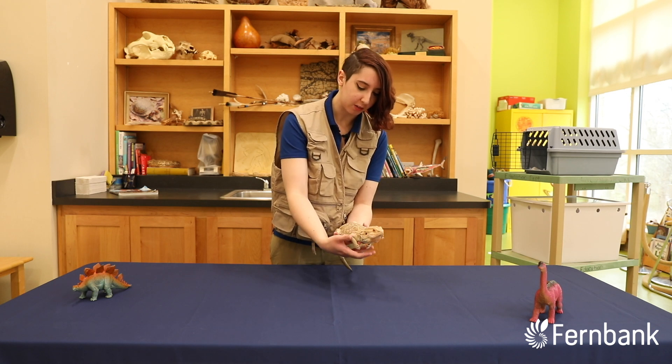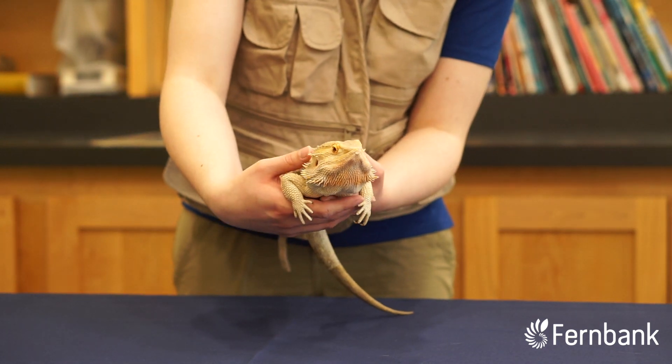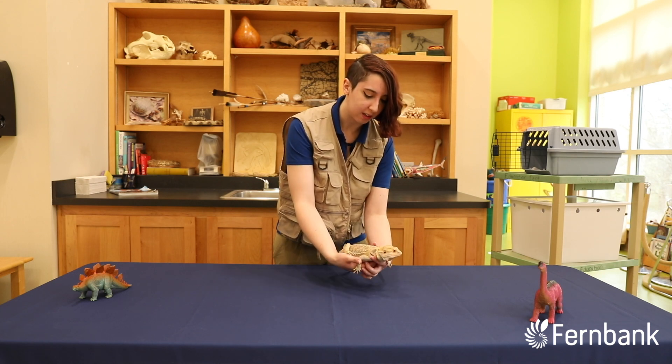Probably their most famous feature is that nice black beard. He won't do it unless he's mad, but if he were to get mad he'd puff it out. It's full of spikes and he'd nod his head really hard. That's a territorial display to let other bearded dragons know that this is his house.